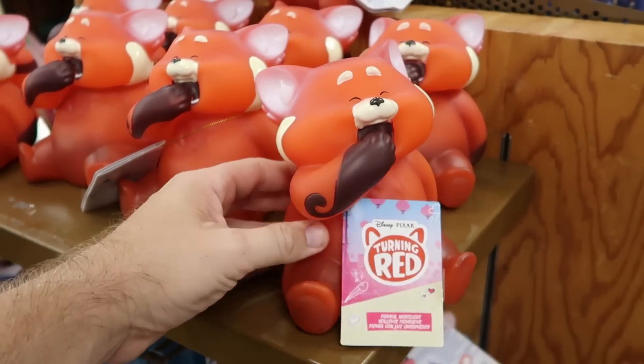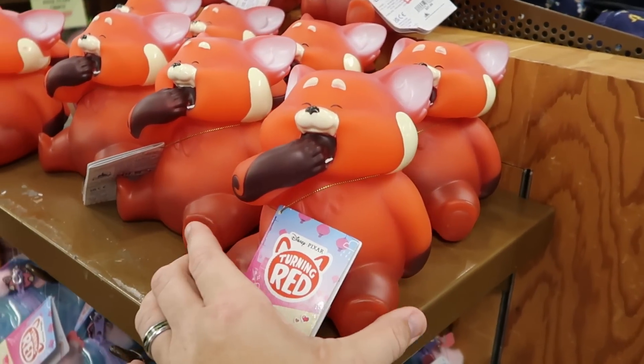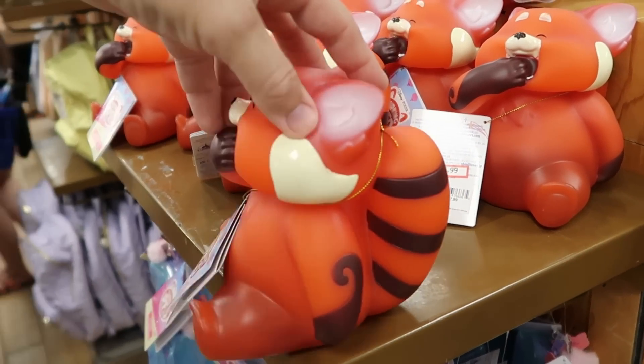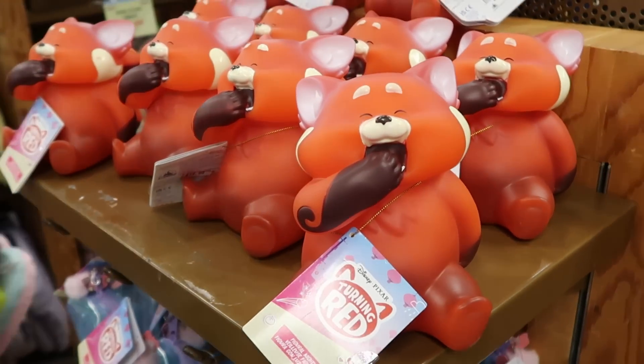They do have lots of Turning Red merchandise here as well. Check out this little nightlight they have of the Red Panda — this thing is absolutely enormous. $15 marked down from $28 for that.